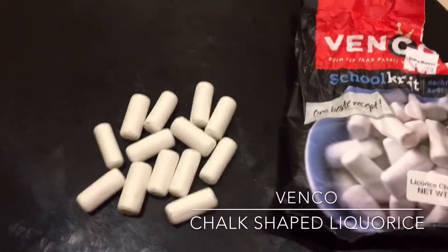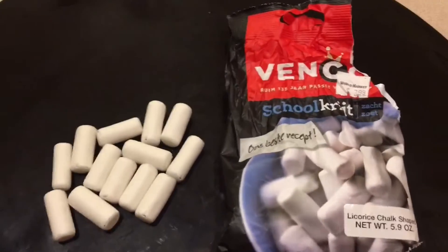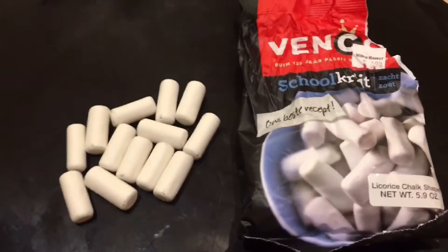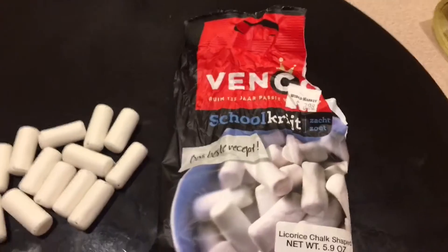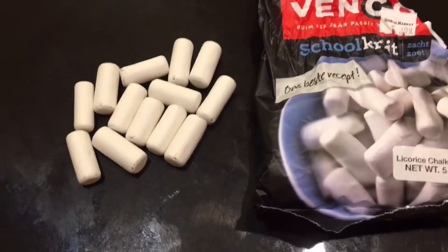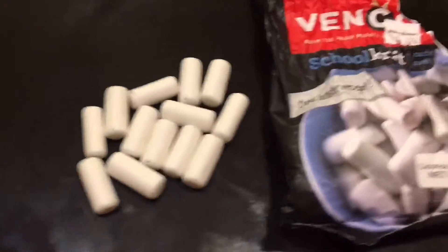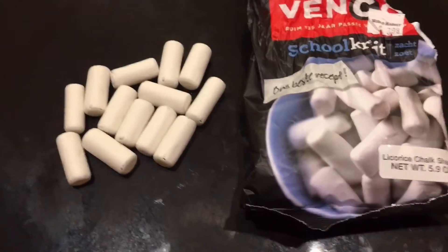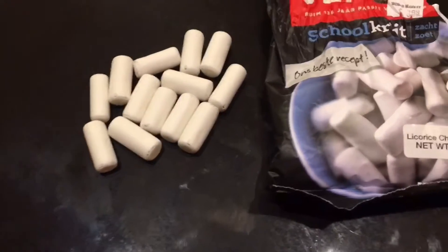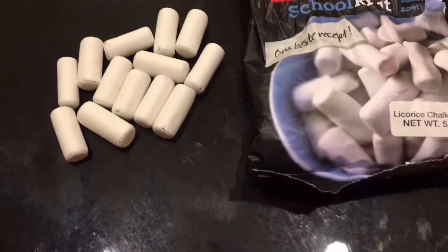Tonight's video is about licorice. Growing up, there were two things I just wasn't into — marshmallows and black licorice. I hated the licorice-flavored jelly beans around the holidays. But recently I found two products that changed my mind on both. I'll talk about the marshmallows in another video, but this first one is a Dutch licorice.